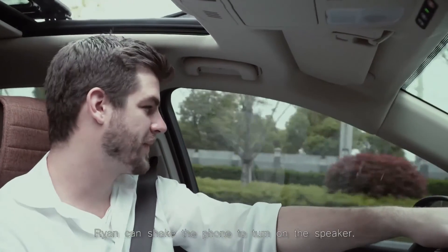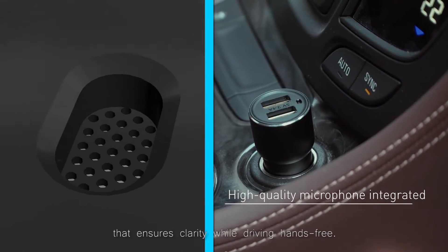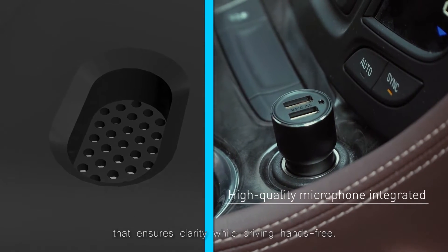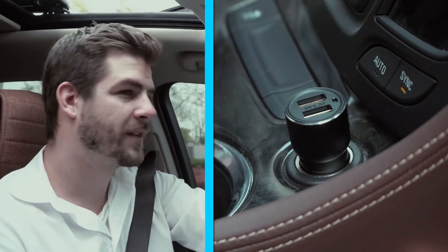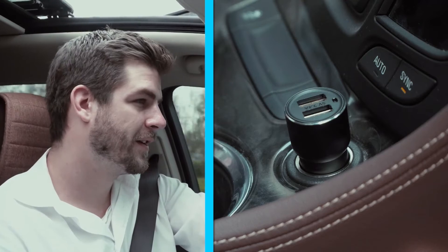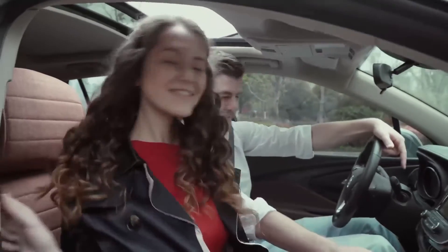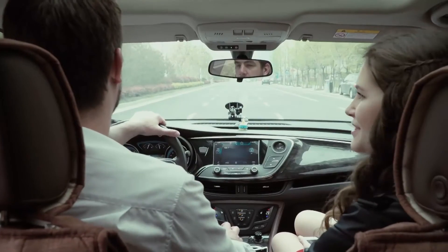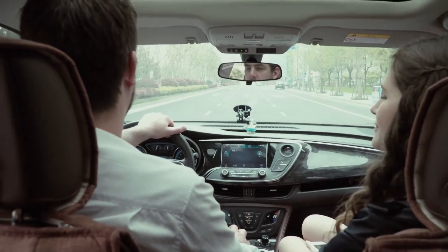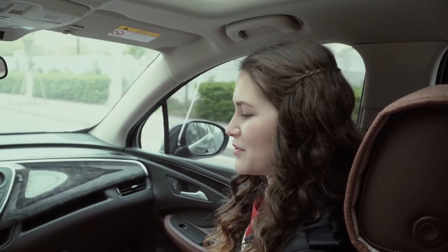And when Amy calls, the Roid Me system is ready. Ryan can shake the phone to turn on the speaker. Roid Me has a high sensitivity microphone that ensures clarity while driving hands-free. 'Okay, great, I will be there very soon.' 'You mean Cake by the Ocean? Probably, let's change to that one.'